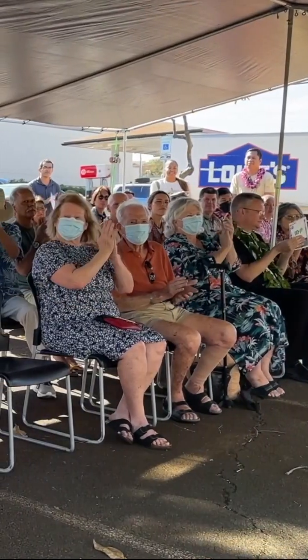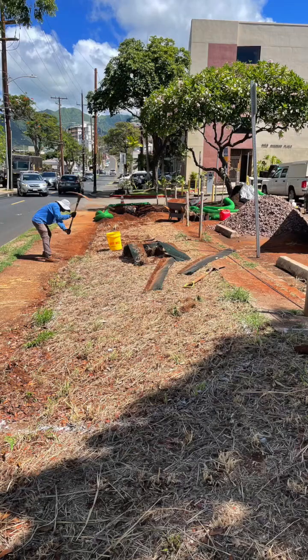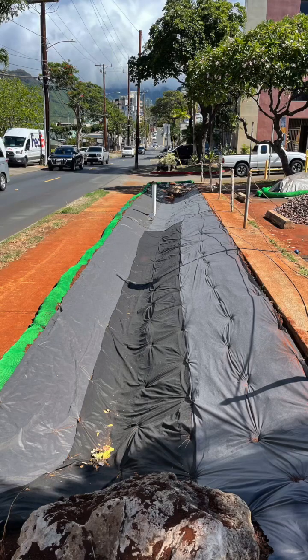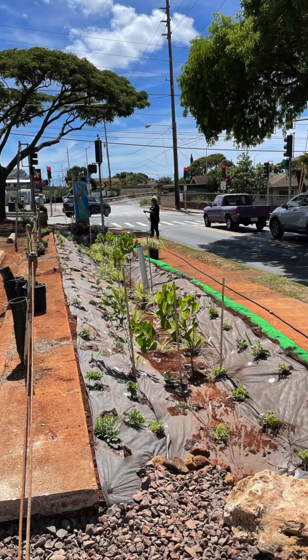The community came together in the spirit of aloha and converted a barren, unused strip of city-owned land into a rain garden. The rain garden is located along 11th Avenue, Malka of Harding Avenue.